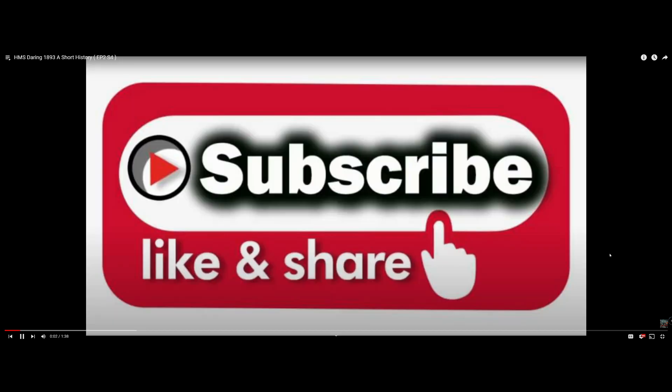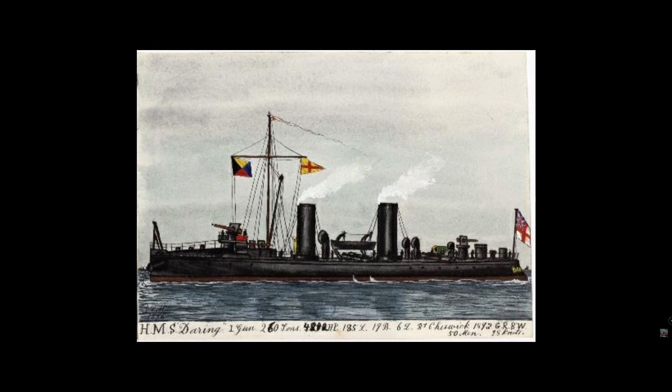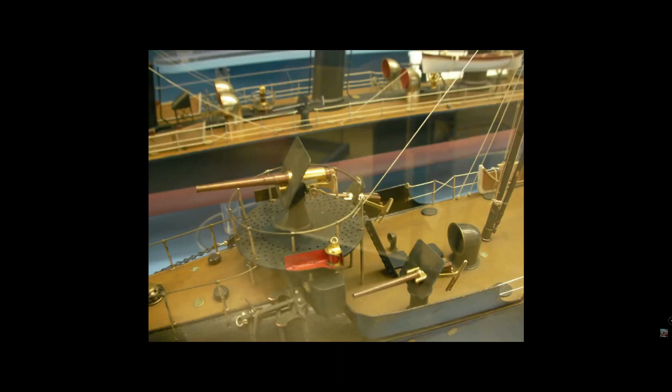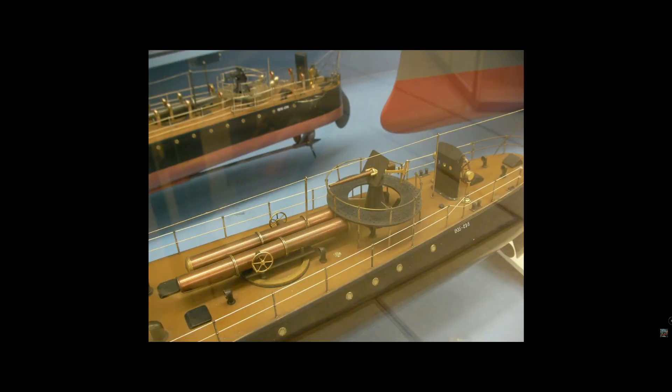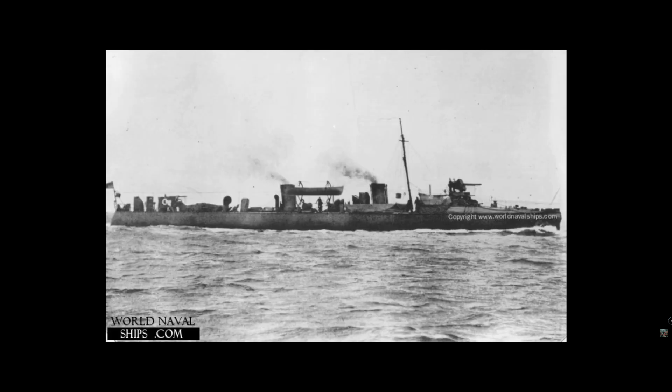HMS Daring of 1893. During the early 1890s, the British Admiralty requested designs for small destroyers that would be faster than the rapidly growing fleet of French torpedo boats. The French had needed most of the century to recover from the total destruction of their fleet during the Napoleonic Wars, so they concentrated on the design of small fast craft capable of attacking enemy capital ships. Thornycroft and Yarrow subsequently came up with the design for Daring.